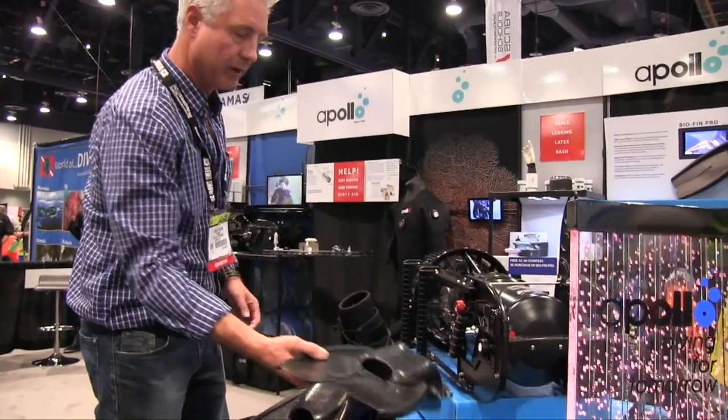This is Deeper Blue at DEMA Show 2014, and we are here with Apollo. They're going to introduce us to some of their new products for this year. My name's Dan Kepler, I'm with Apollo Sports USA. A couple of new products that we have this year are a new split fin.